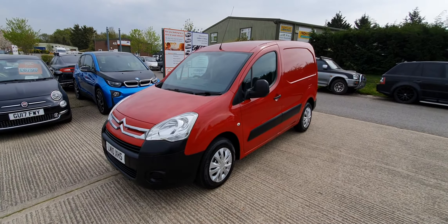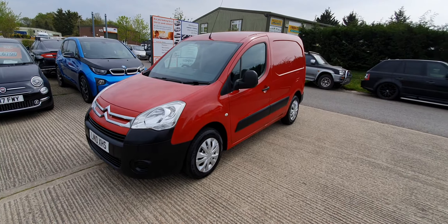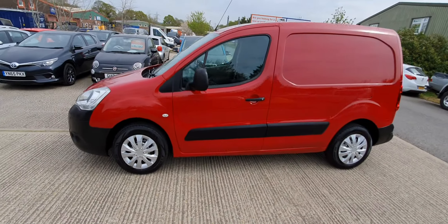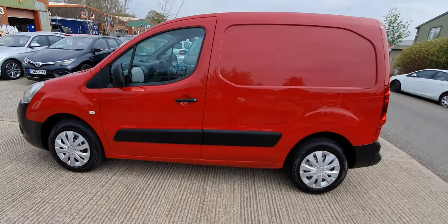Hi there, welcome to our video for our 2010 Citroen Berlingo 1.6 HDI. It's coming with no VAT and 85,000 miles just under. It's in really good nick, this van rather.